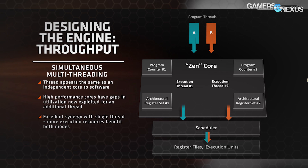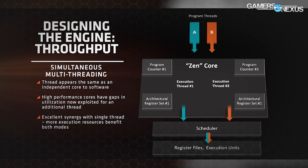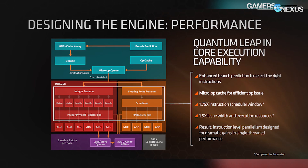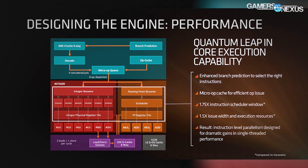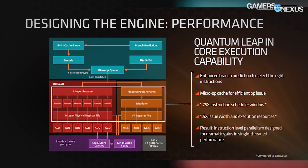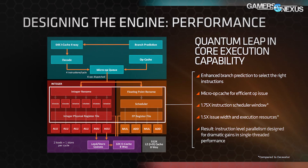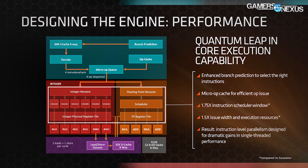Zen can perform two loads and one store per cycle. The cache is a 32K 8-way D-cache. The FPU side of the chip runs two multiply and two adds for floating point operations, with a single scheduler flanked by the FP rename and FP register file. Cache is mostly unified now — there's 8MB of L3 cache shared, and the L2 cache is also unified for instruction use. That is a big part of these IPC gains. Cache plays a huge role in CPU performance, especially with certain types of modern games.